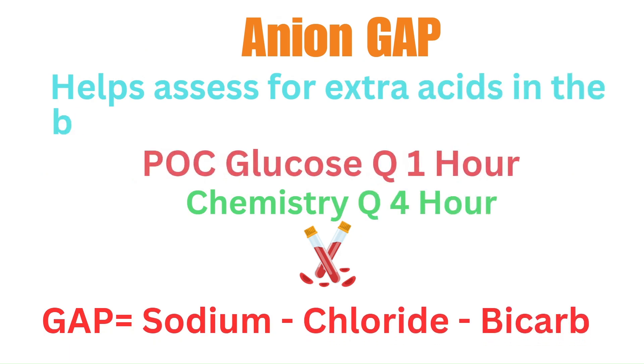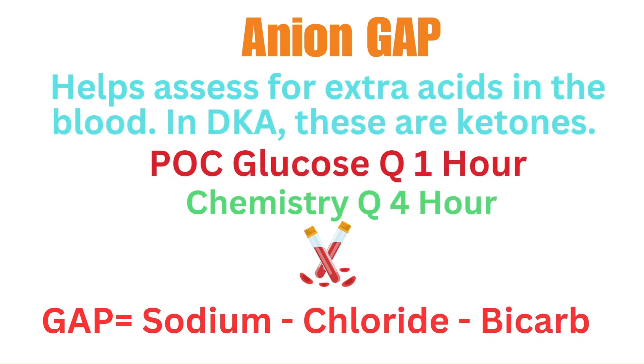Now let's go over how to calculate an anion gap in DKA patients. The anion gap helps us assess for extra acids present in the blood — in DKA, these extra acids are going to be in the form of ketones. For DKA patients, a point-of-care glucose should be measured every hour while on the insulin drip, and a chemistry should be repeated every four hours to assess the gap and electrolytes. The gap is calculated as sodium minus chloride minus bicarb, and a normal gap is less than 12.